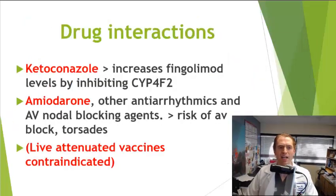A couple of other drug-drug interactions to note: the antifungal agent ketoconazole (trade name Nizoral) increases levels of Gilenya in the blood by inhibiting a liver enzyme called CYP4F2. Certain cardiac drugs such as amiodarone, and even blood pressure medications, can increase the risk of serious cardiac side effects with Gilenya. People with those conditions probably shouldn't be taking Gilenya anyway. Gilenya is considered an immunosuppressant, so live vaccines are contraindicated, while killed vaccines such as the injectable flu vaccine are thought to be safe.